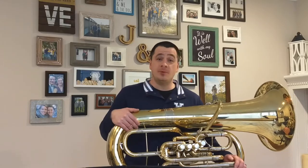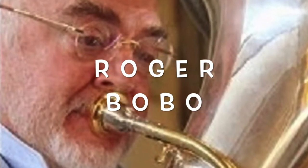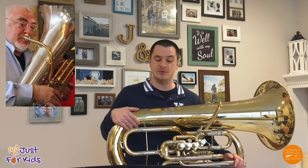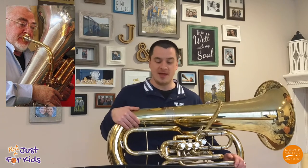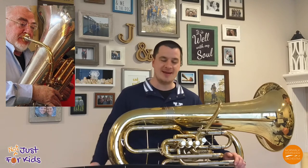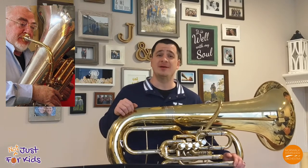A legend in the tuba world is Roger Bobo, who was born in 1938. He is an American tubist and the first tuba player to do a solo recital at Carnegie Hall in New York City. He has played with many orchestras around the world, and now he travels from continent to continent teaching up-and-coming tuba stars.